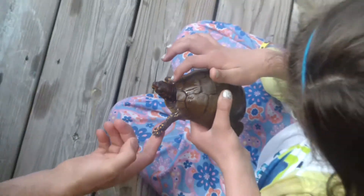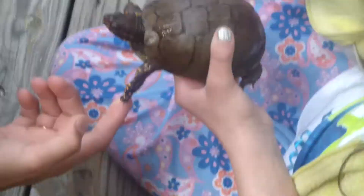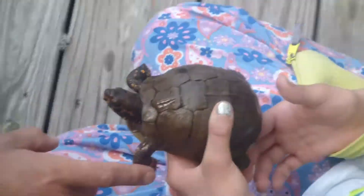These guys are absolutely hilarious. He's a little bugger. Yeah, he is.